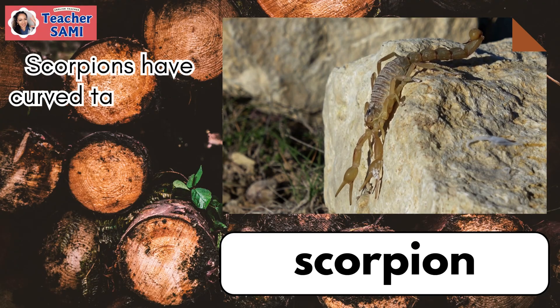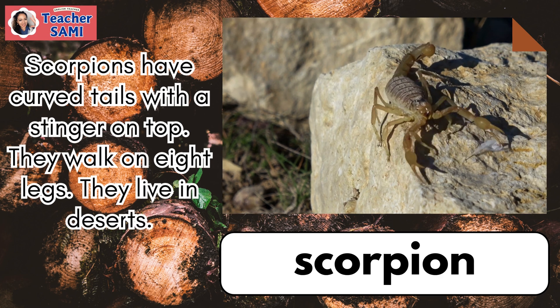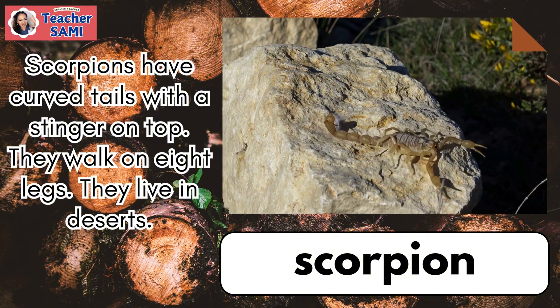Scorpion. Scorpions have curved tails with a stinger on top. They walk on eight legs. They live in deserts.